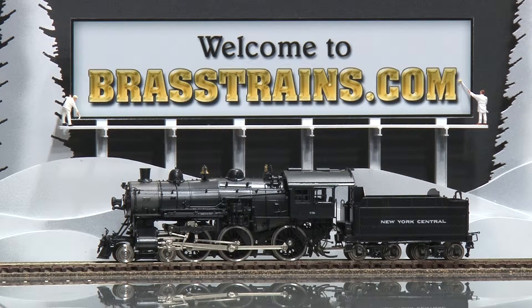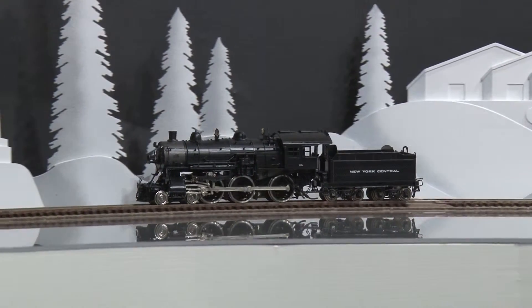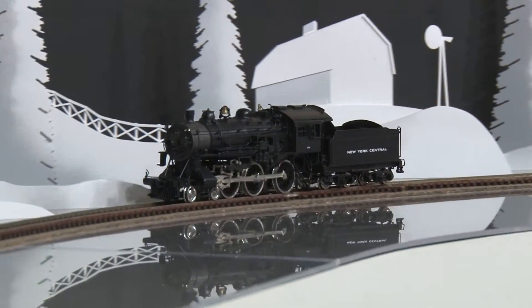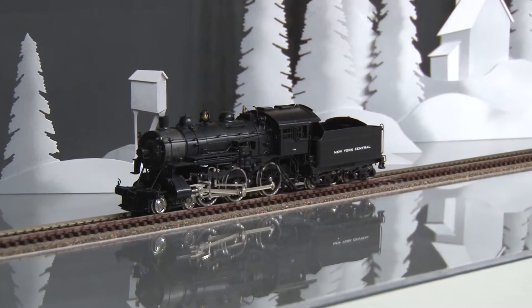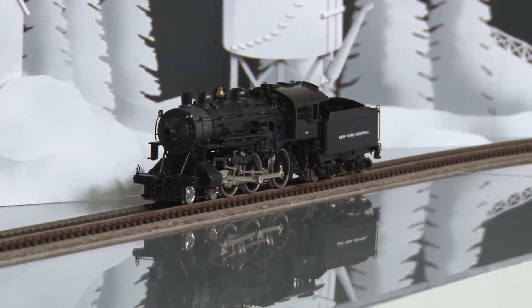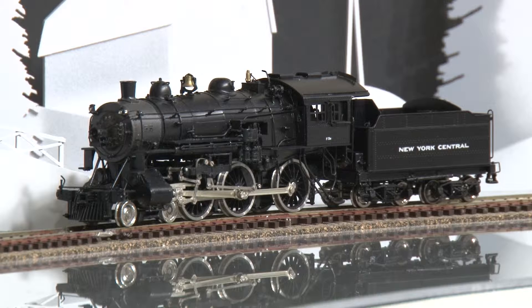We'll demonstrate halt runs. This model is available at Brasstrains.com. The item number is 053209.